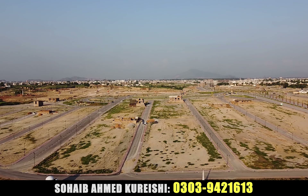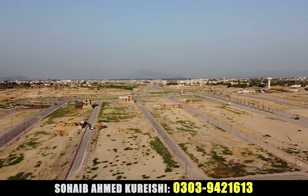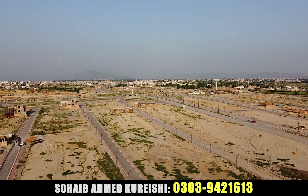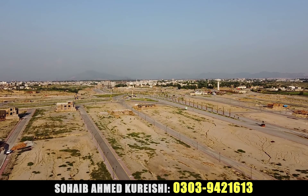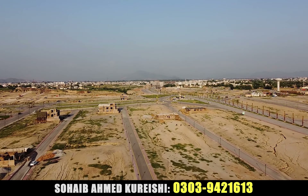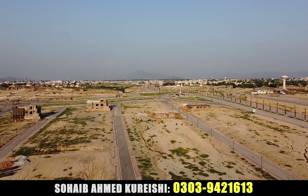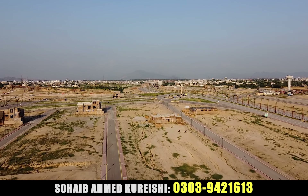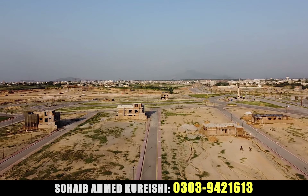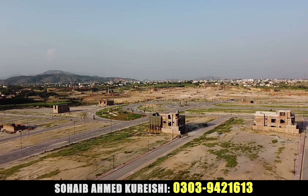If we talk about the available plots, there are 5 marla, 13 marla, and 10 marla plots here. If you want to buy marla plots, see the G-Block video as well. For 5 marla the price ranges from 3,500,000 to 4,500,000. For 13 marla the price ranges from 9,500,000 to 15,000,000. And the price of 10 marla is from 7,500,000 to 8,500,000.